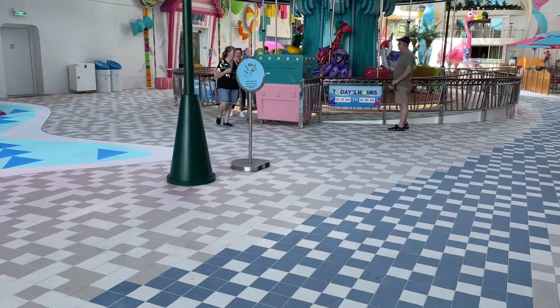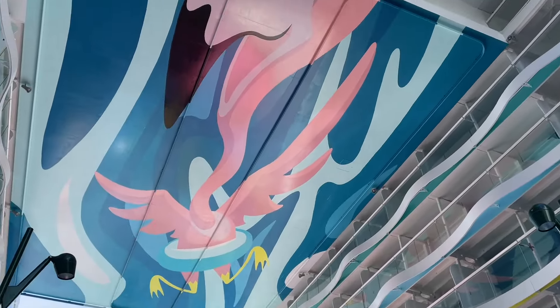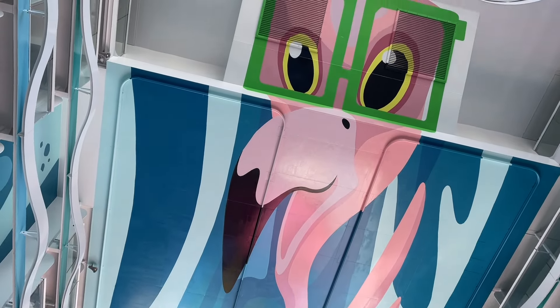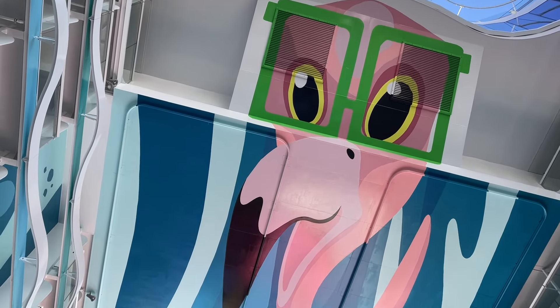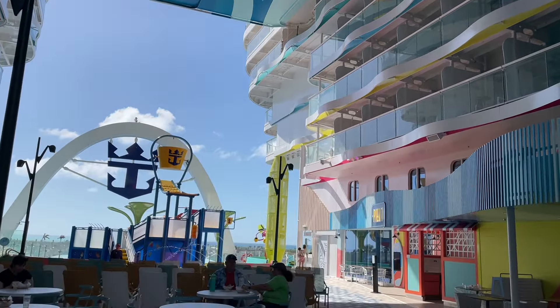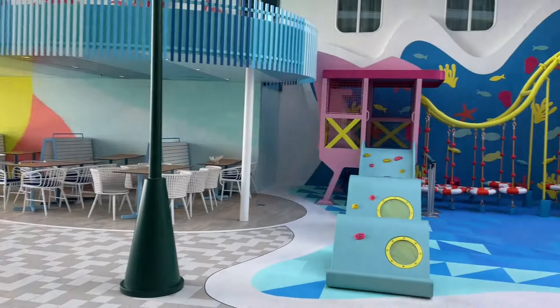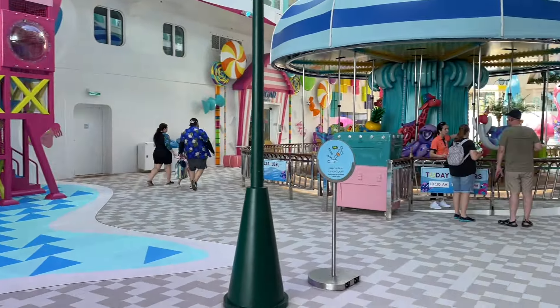Look at the eyes of the flamingo — whoa, look at that! And with that, I'll leave you with one more look of the Surfside neighborhood. Again, a neighborhood dedicated to families, which is amazing. I'm so glad that my family and I are staying here because we're going to love it for sure.